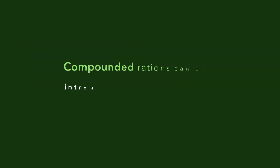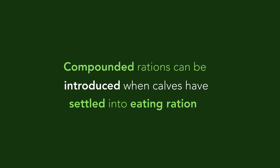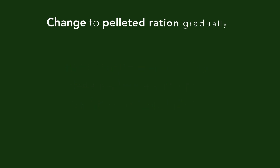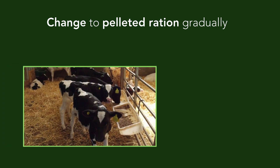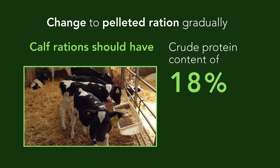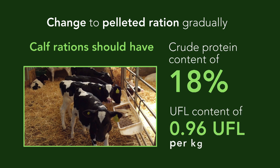Compounded feed can be introduced when calves have settled into eating starter ration. The change to pelleted rations should be gradual to prevent gorging and bloating. Calf rations should have a protein content of at least 18% and an energy value of at least 0.96 UFL per kilo.